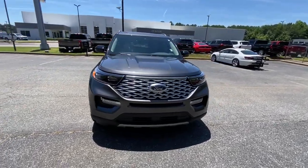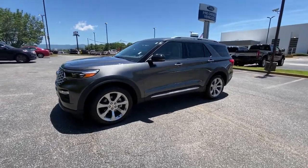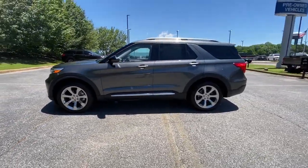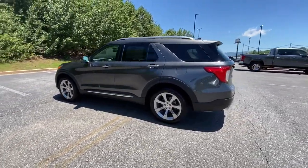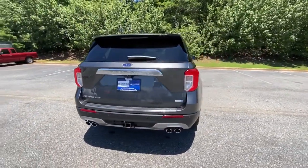You just found the 2020 Ford Explorer. This vehicle is an outstanding buy with fewer than 15,000 miles on the odometer. Handsome and rugged, this Explorer delivers solid mid-size SUV versatility.